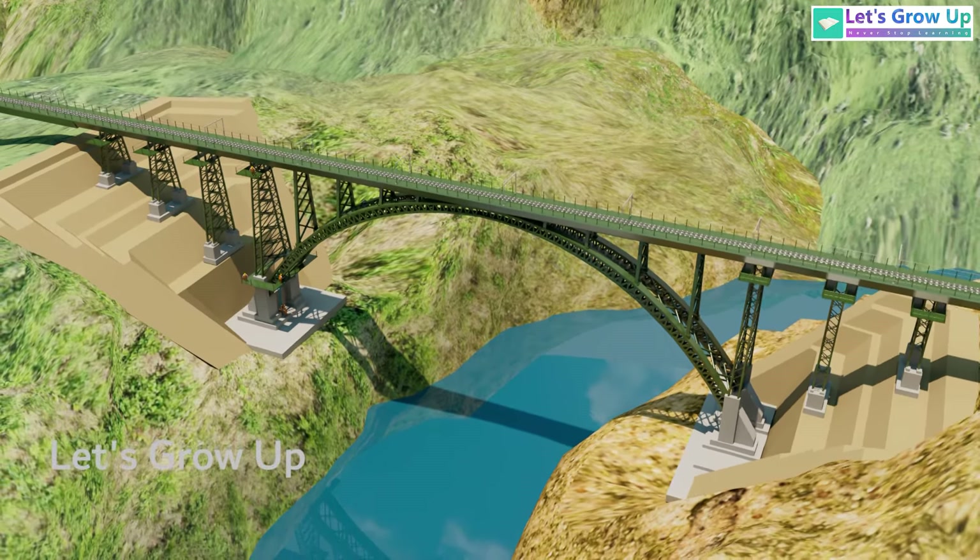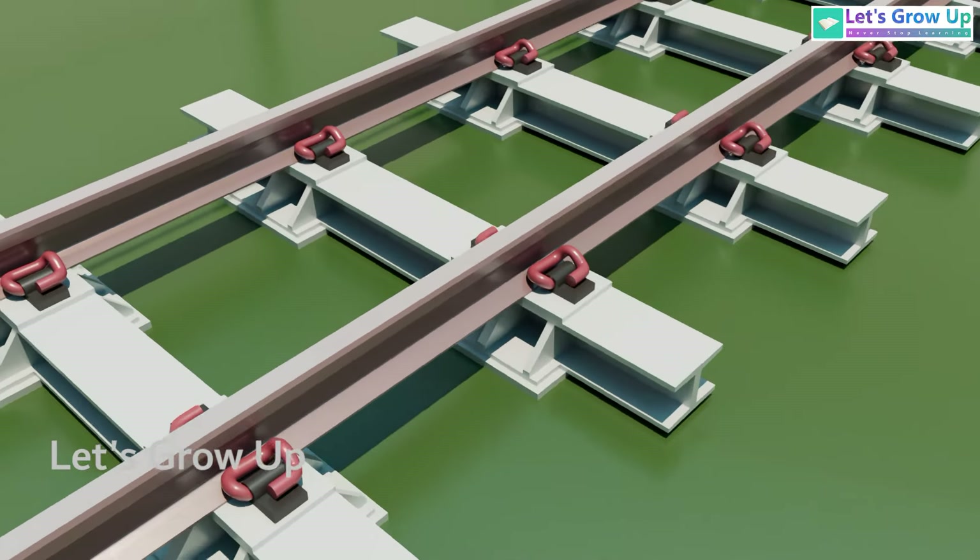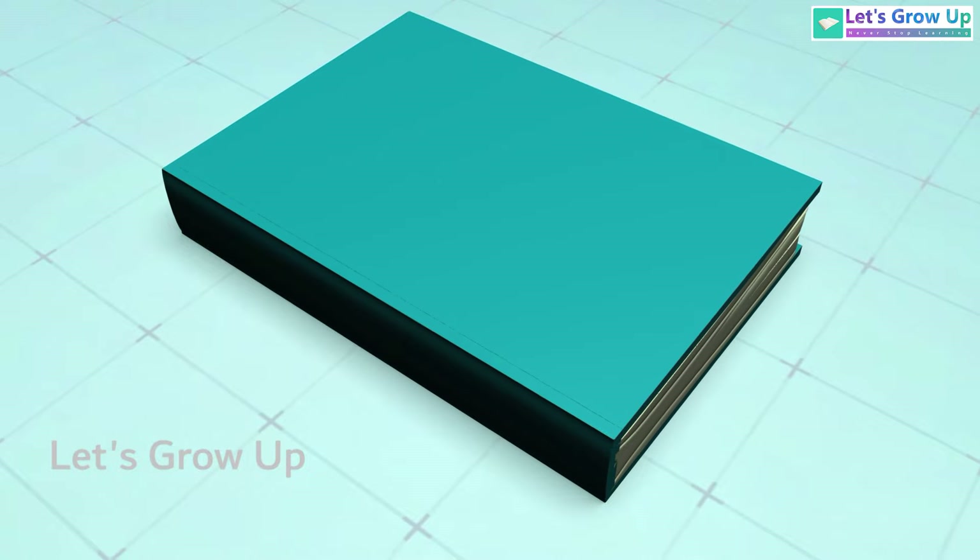We will explore the detailed track structure of this engineering marvel in our next video. Thank you. Let's Grow Up, Never Stop Learning.